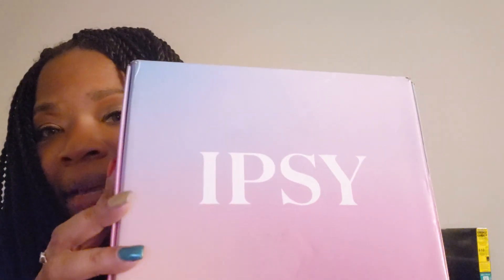Good evening you guys, it is 5:52 PM on Wednesday December 13th — y'all's 12 days till Christmas, craziness! But I wanted to show you my Ipsy box.